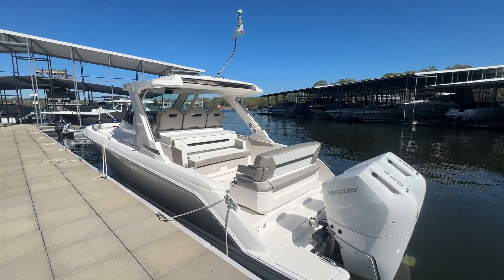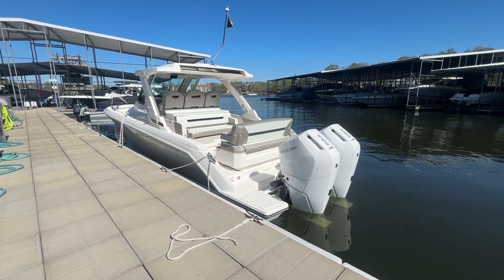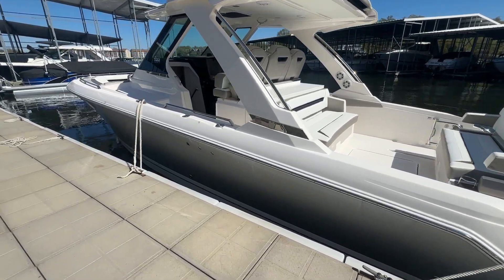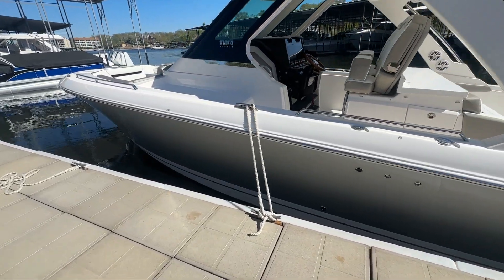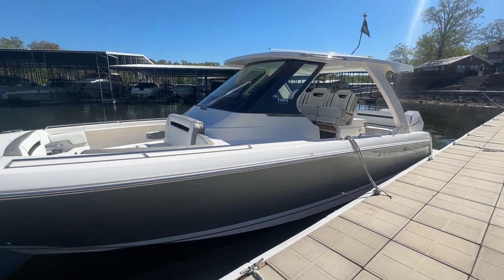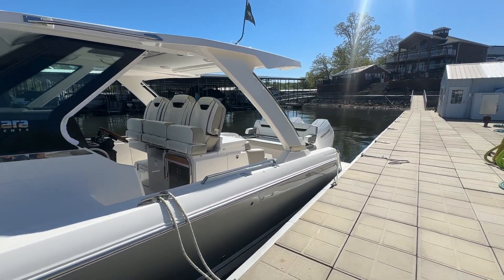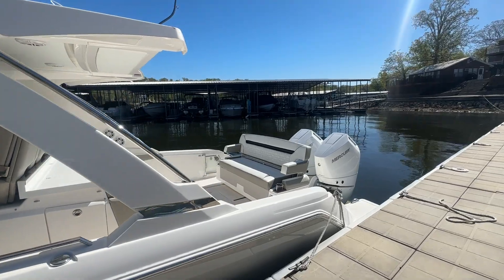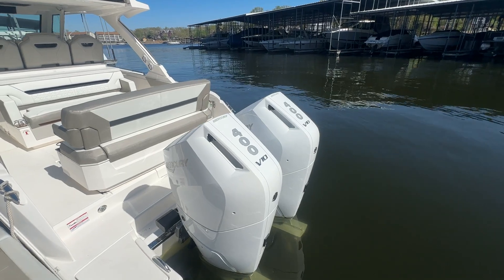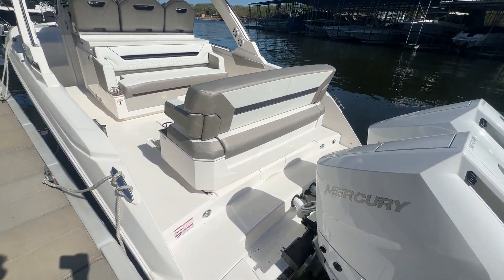Lucas Robbins from Kelly's Port here. Today I'm going to walk you through a brand new 2024 Tiara 34 LS that we just got in stock. This beautiful boat has a silver sparkle hull with a double-wide boot stripe in white — a super clean, fancy look. This is a great platform for Lake of the Ozarks, handles rough water fantastic. Power comes from twin 400 V10 Mercuries, also in white.